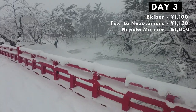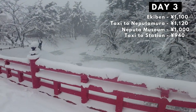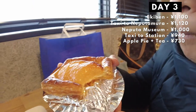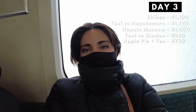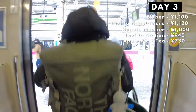After seeing Hirosaki Castle, we took a taxi back to the station. While waiting for a train, we had to have some apple pie and apple tea. Aomori is known for their apples, so we had to have apple products, and it was good. We were sad to leave Hirosaki, but we had to keep moving. Next stop — Aomori City!